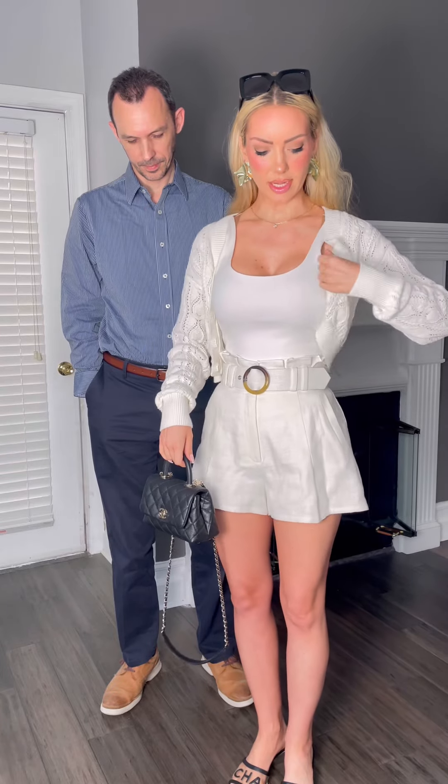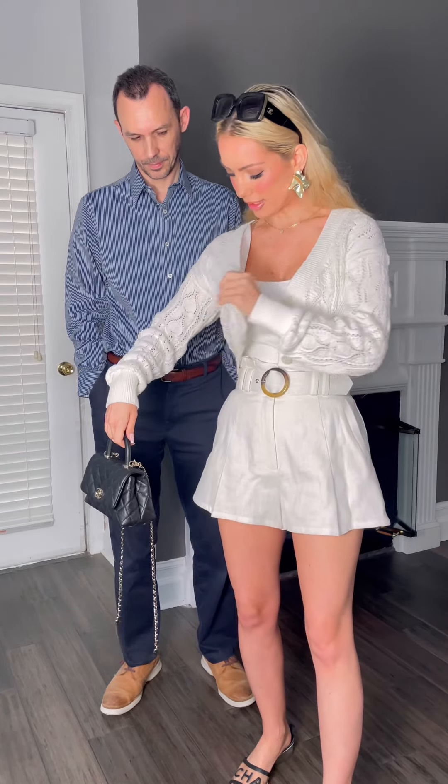I paired it with this little cardigan that's also Revolve — I think it's Lovers and Friends. It has eyelet detail and three little buttons down the front, so it's an easy throw-on cardigan just out and about. It keeps you warmer if you're on a brunch by the river or waterfront where there's wind by the water. It's good to always have a little sweater or cardigan — this one's really cute.